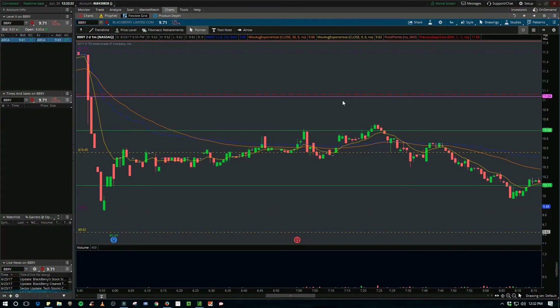Hey folks, so this is my only play from Friday that I wanted to go over. I figured I'd jam Thursday and Friday together since they were both shorts. I don't really take shorts very often, but I was watching Research in Motion, ticker BBRY.